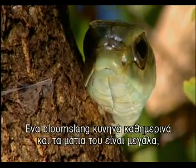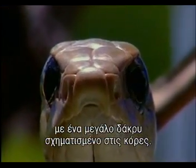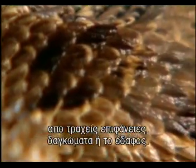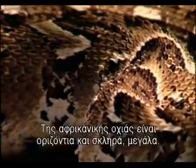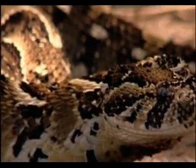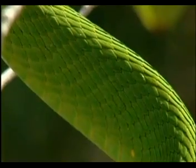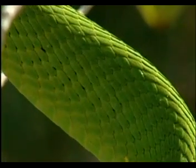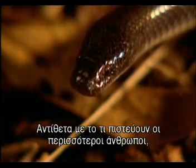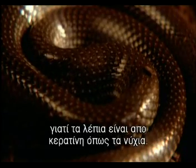A boomslang hunts by day, and its eyes are large, with big teardrop-shaped pupils. An armour of scales protects a snake's body from abrasive surfaces — bark or the ground. A puff adder's scales are ridged and rough, its head scales large. A green mamba's are small, smooth and flat. Contrary to what most people think, snakes are dry, often silky-feeling, strange because scales are made of keratin like fingernails.